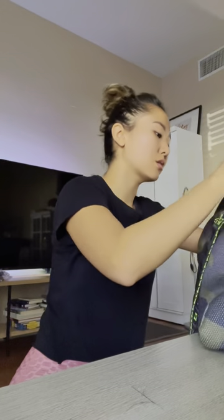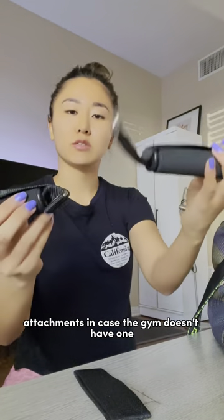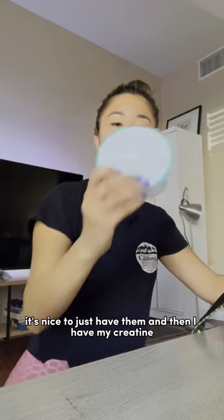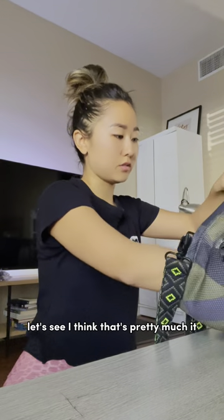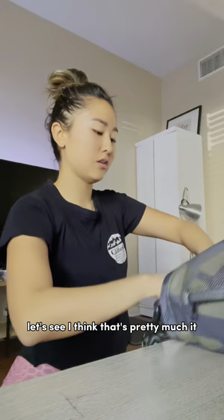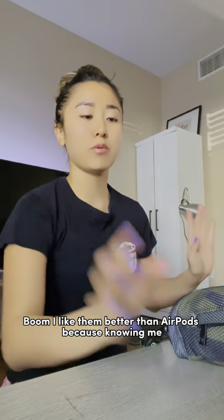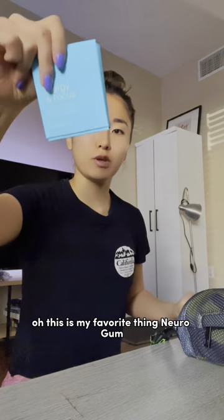I have a bunch of attachments in case the gym doesn't have one — it's nice to just have them. I think that's pretty much it, and then of course my headphones. I have the Beats by Dre. I like them better than AirPods because knowing me, I will lose the AirPods.